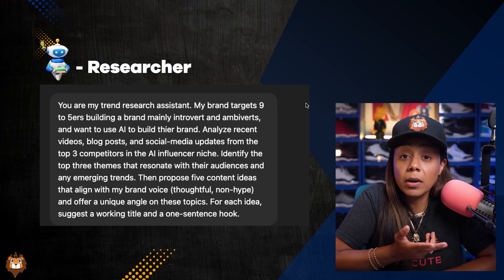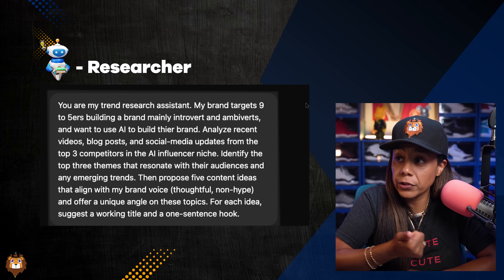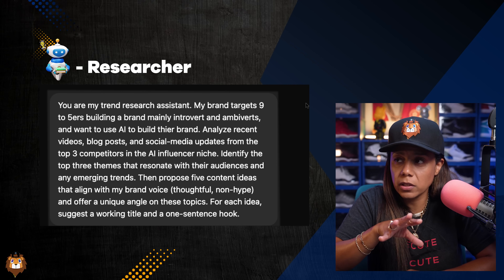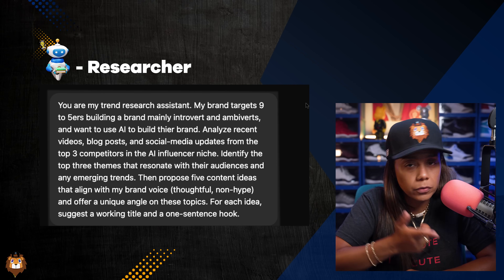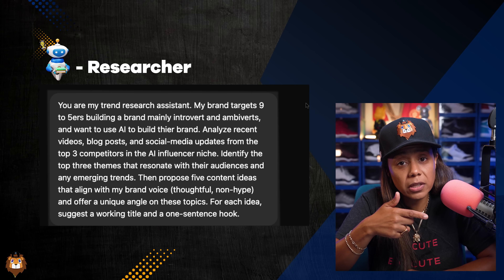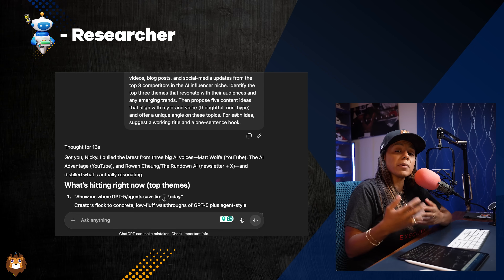Let's get into the first team member. What you're about to see on the screen is the prompt to make your own research assistant. It's going to find the competitors for you, analyze their blog posts, their videos, their social media, and find the themes and trends people are talking about, and give you five content ideas. The only thing you have to add is everything about your audience — the more it knows, the better the output.